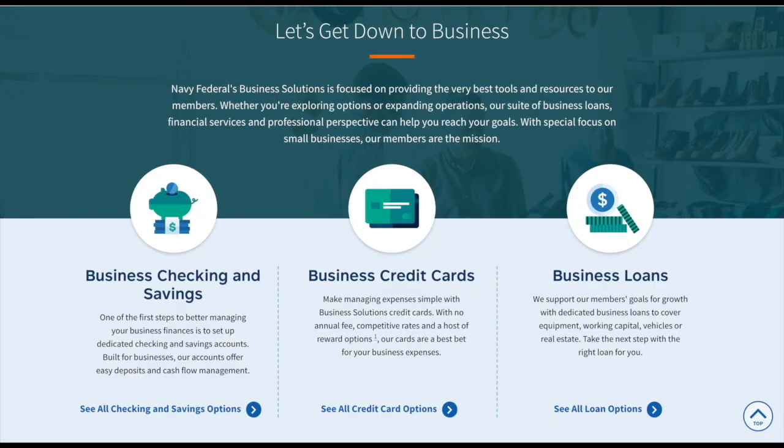In this video I want to show you the process of opening up a Navy Federal business account. Navy Federal business services has a checking account, a savings account, a business credit card, and business loans. A few weeks ago I was trying to open up a business checking account — you don't want to mix your money up. So I called Navy Federal and asked what the process was and what I needed.